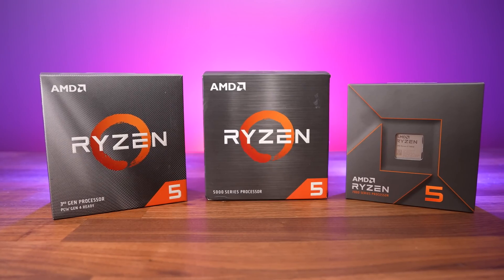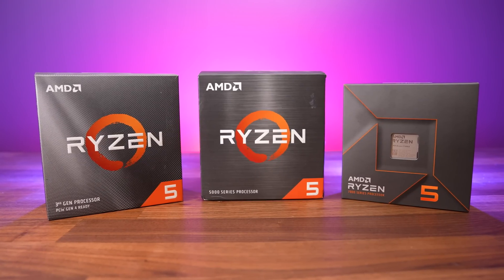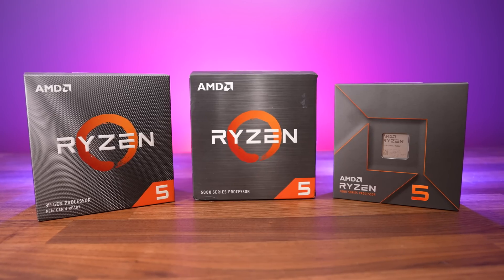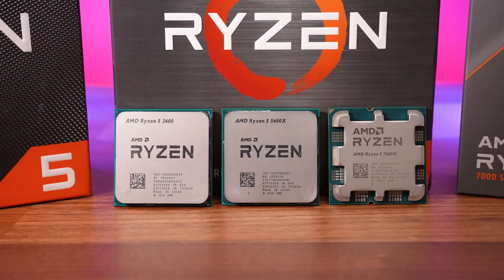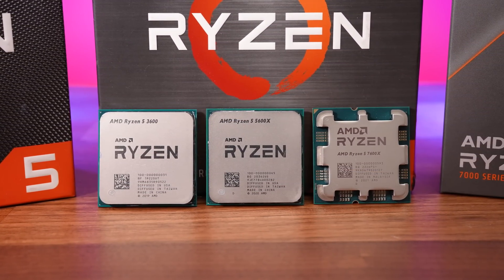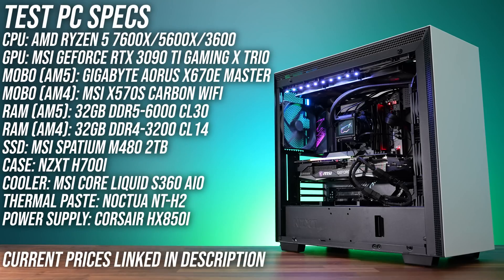You can check current prices and sales with the links in the description. So with a $100 higher price tag compared to last gen, it begs the question: is the 7600X worth paying more for compared to AMD's older and cheaper 6 core CPUs? To find out, I've compared all 3 processors in this system.